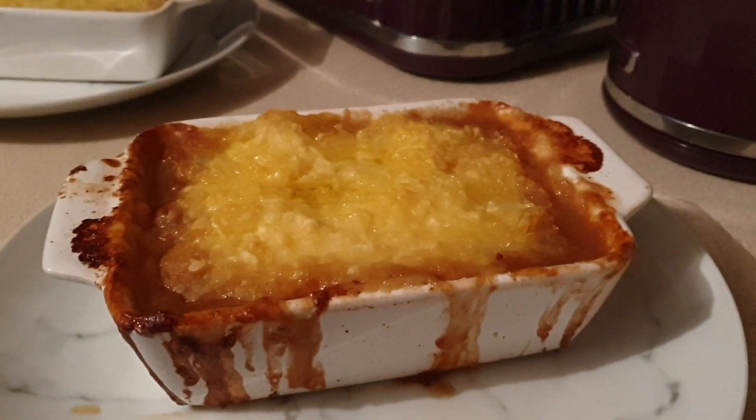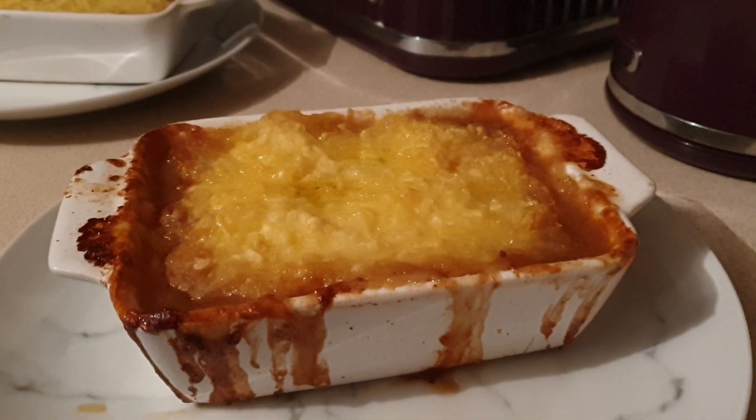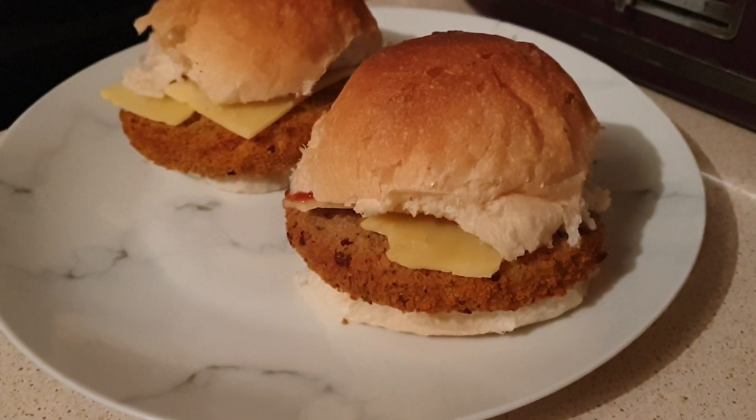Ali's having an actual shepherd's pie made with lamb mince, onion, carrot, lamb stock, and again topped with mash and some cheddar cheese.